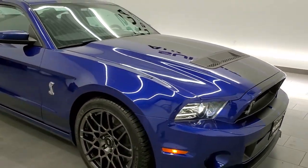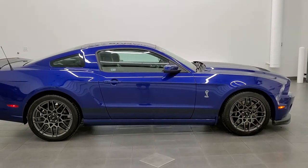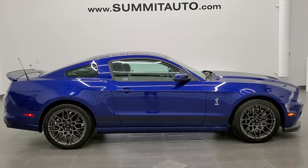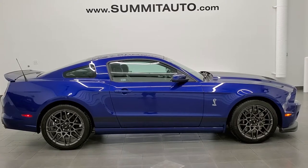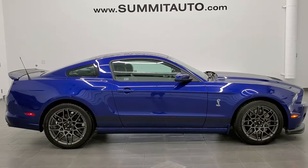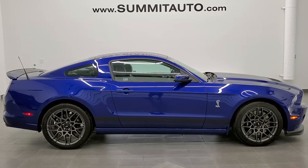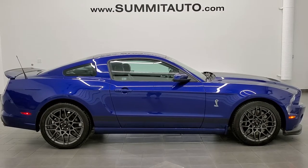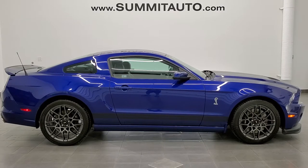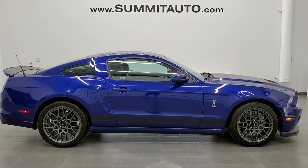I would highly recommend this car from a quality, condition, options, color, overall standpoint. To see more pictures of this car or one of our other 450 new and used cars, trucks, SUVs, minivans, Wranglers, GT500s, Mustangs, Challengers, Chargers, Corvettes, Camaros — you name it, we got it. Go to www.summitauto.com for full pictures and descriptions of every single vehicle from two locations. For more HD videos, go to youtube.com/summitauto. Remember to like, subscribe, share, and click the bell notifications. We're super excited to be offering this ultra clean 2013 Ford Mustang Shelby GT500 in deep impact blue with the SVT performance package and track package. Thanks again for checking out the video.